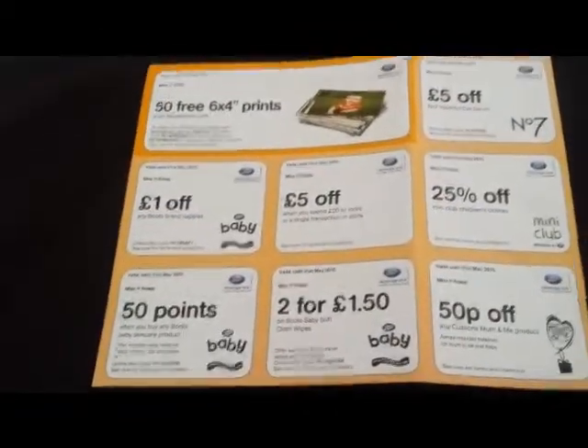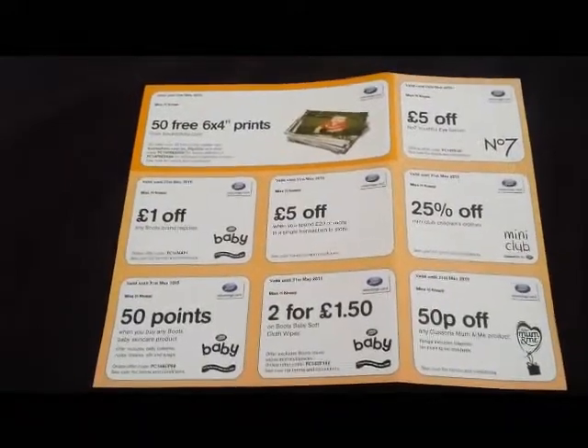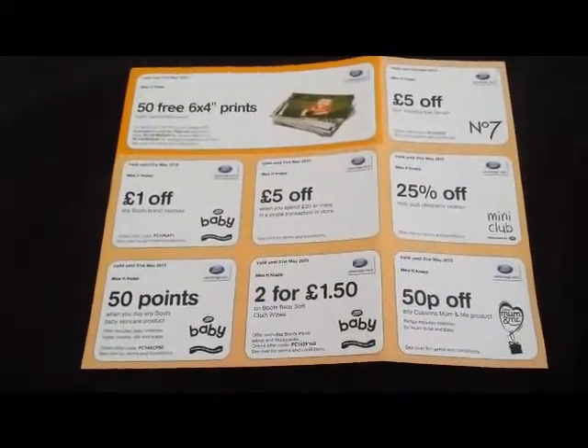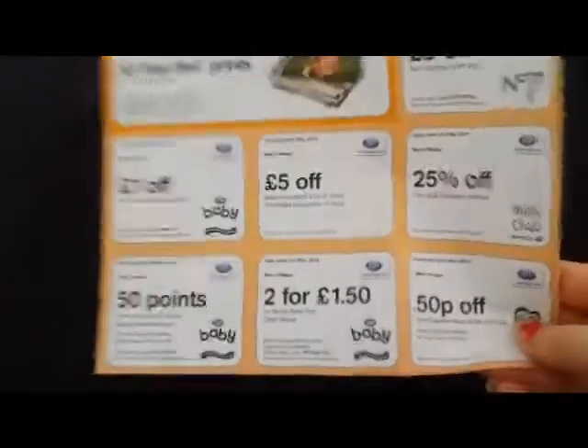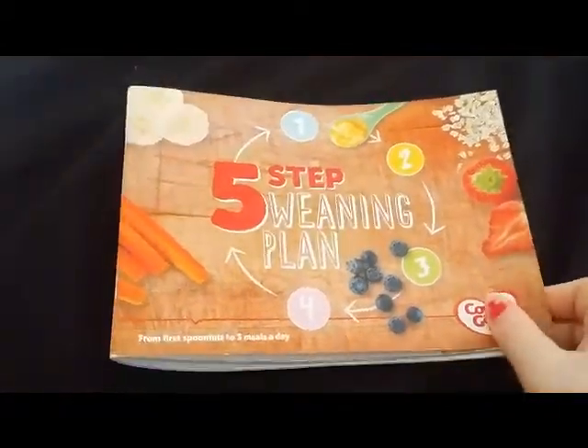I received these vouchers from my Boots Baby Club, which entitled me to fifty free prints, one pound off baby nappies, two packets of wipes, one pound fifty, fifty pence off the Mum and Me range, and various other vouchers. I'll hopefully be making good use of those.